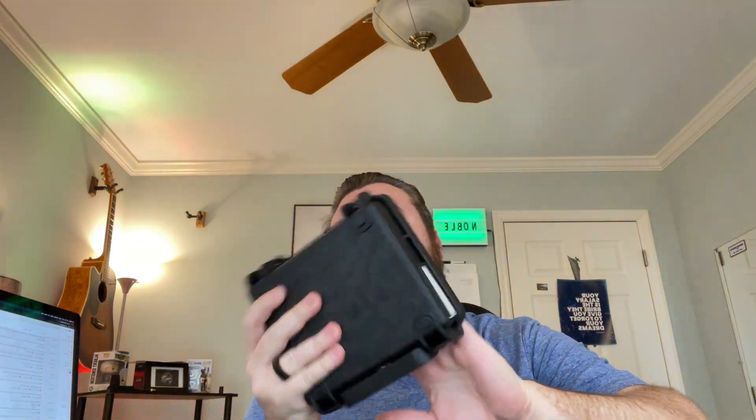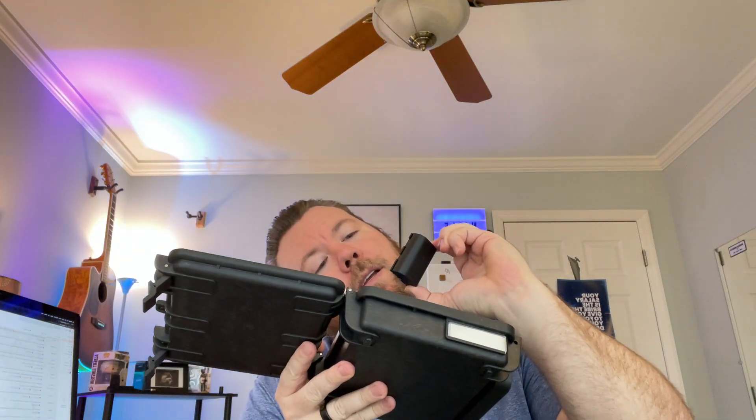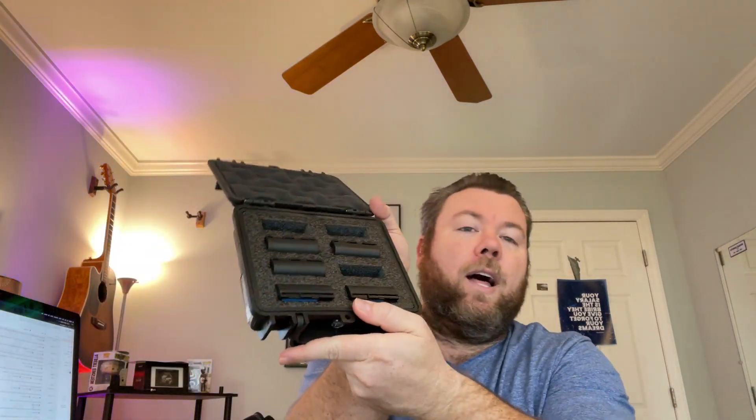It's a huge, heavy bag. One of the most important things I do is carry a ton of batteries. This is a battery holder I got from eBay and it holds the LP-E6N — that's the one that goes with the R5 and the R6. It's a smarter battery. I have a lot of these that I keep in here, some are on the charger right now.